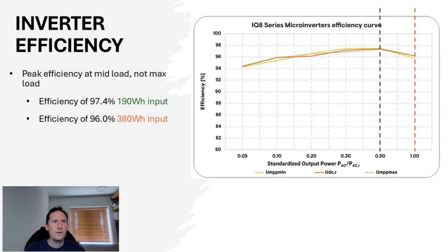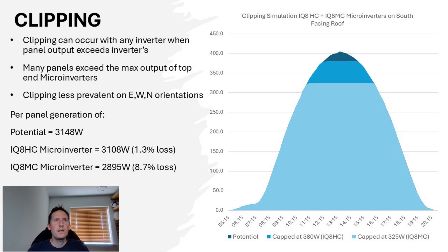The mid-load efficiency peak is a disadvantage in sunny conditions, but beneficial in mixed weather conditions. Clipping can occur with any inverter when the output from the panels exceeds the inverter's maximum — in that case, the difference is lost. The issue with micro-inverters is the highest rated version has a maximum output of 380 watts, but it's commonplace these days for panels to have well into the 400s.